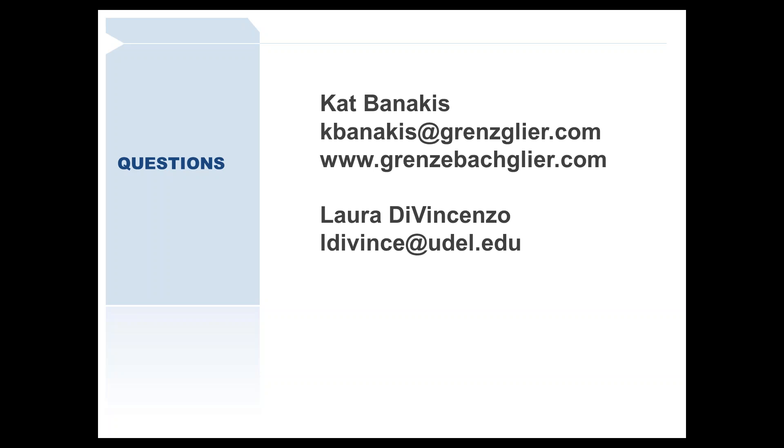One of the things GG&A did for us was recommend that we really needed a dedicated prospect management position. So we created a new position and I moved into it. That means our Director of Prospect Management and Research position is now open — if anyone is looking to come work at a great institution with a good team, it will be on the University of Delaware website. It's a lovely place, and it's near Philadelphia, so you can fly there easily.